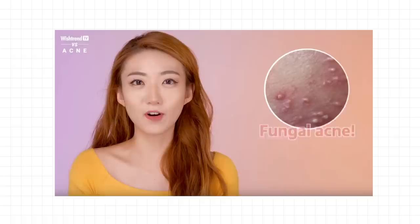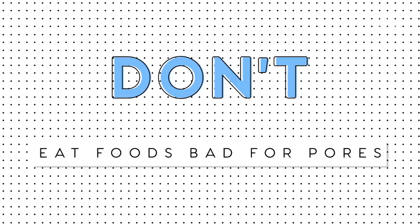Hey guys, welcome back! So today we're going to be doing an exciting video, and it's a collaboration that we're doing with Wishtrend TV! Because they're huge skincare gurus and experts and they cover a lot of similar things, we thought it'd be a really fun collaboration to do on pores. So today we're going to talk about 7 don'ts of what not to do if you want nice, clear and clean pores. Make sure you head over to Wishtrend — the description link will be below — because they're going to be mentioning the 7 do's on how to thoroughly cleanse your face.